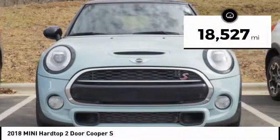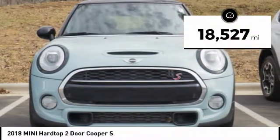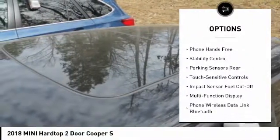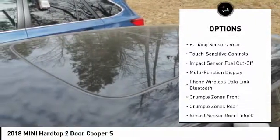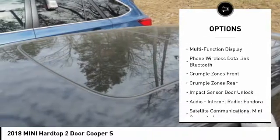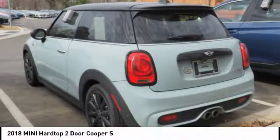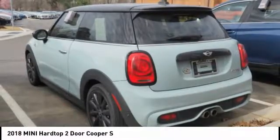This vehicle has less than 20,000 miles. Here are some of this vehicle's great options: traction control, stability control, cruise control, airbags, front knee, power brakes, trip computer, audio, internet radio, Pandora, trip odometer, fog lights, and tachometer.